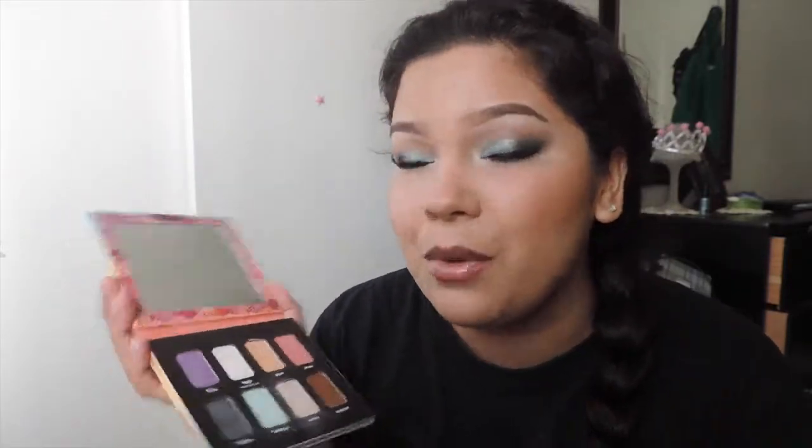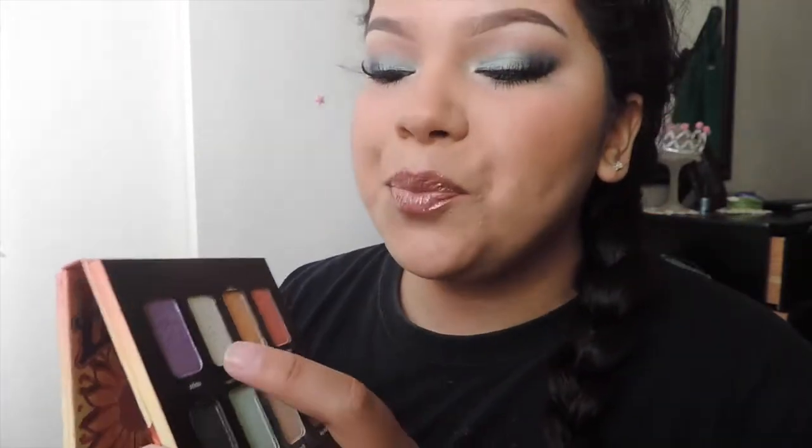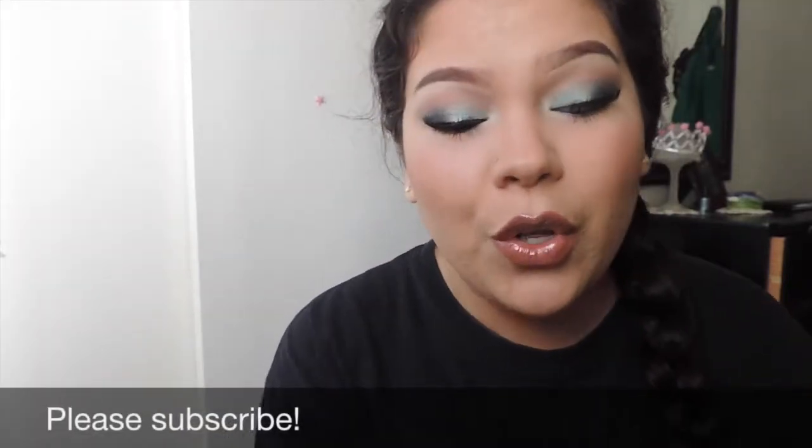The main reason I got this palette is because of the color called 'Selena,' named after the beautiful Selena Quintanilla. That's the main reason I got it. Anyway, I hope you guys enjoy this tutorial — please give me a thumbs up and subscribe to my channel!